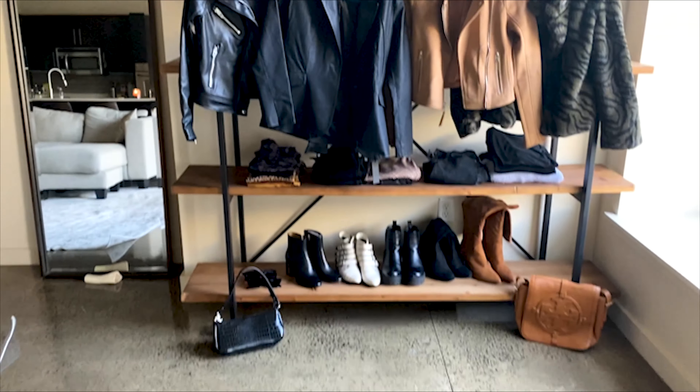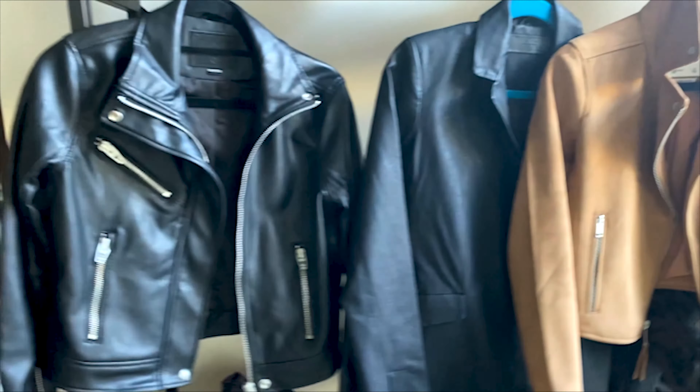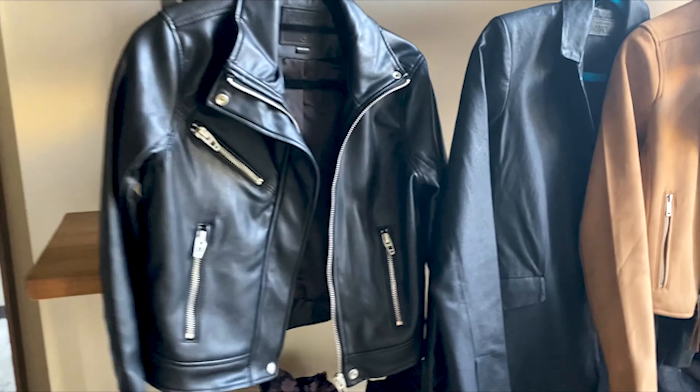So this is everything that I'm gonna be trying on. These are my fall jackets — pretty much all new, actually yeah all of them are new. This is a Blank NYC leather jacket that I got at Marshalls for $39.